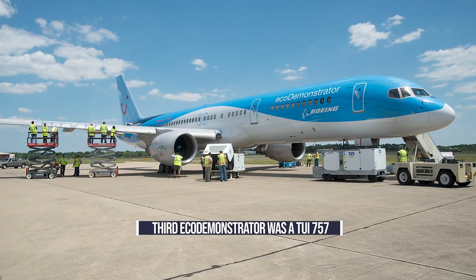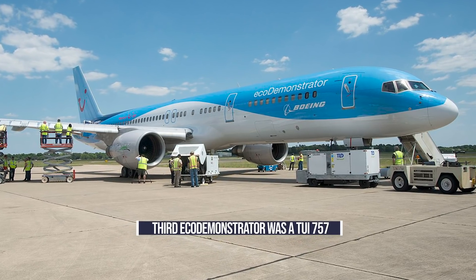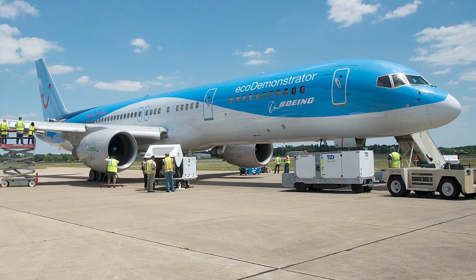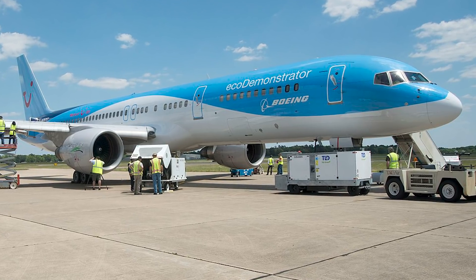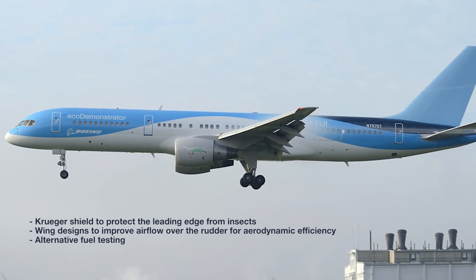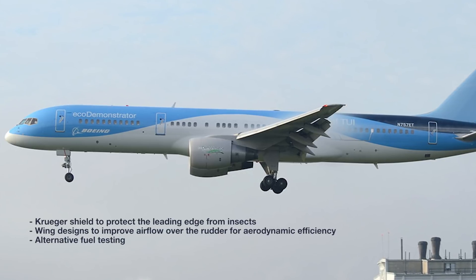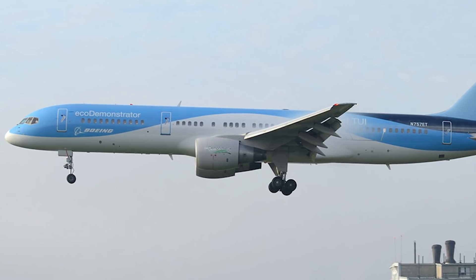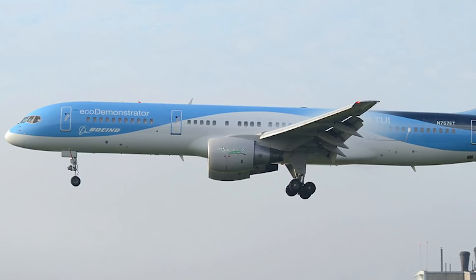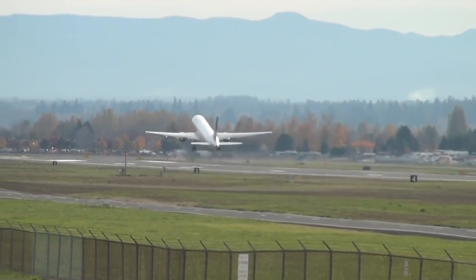Third in the lineup was the Boeing 757, an aircraft owned by the Aircraft Finance Division of Steiffel. This aircraft was painted in TUI livery, and the airline was heavily involved in the program. Among the 20 projects tested out were new wing designs for aerodynamic efficiency, including a Kruger shield to protect the leading edge from insects and a bug-phobic coating to reduce drag from insect residue. It also harnessed active flow control to improve airflow over the rudder, potentially improving aerodynamic efficiency by more than 15% and allowing for a smaller vertical tail design in the future. Again, alternative fuels were tested, including a 5% blend of renewable diesel.